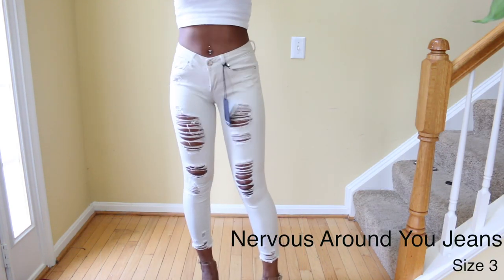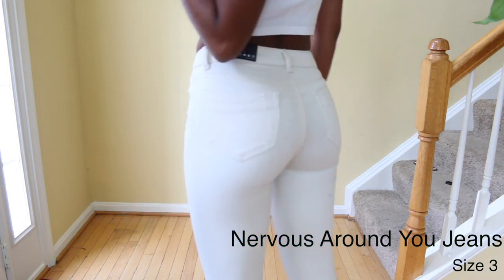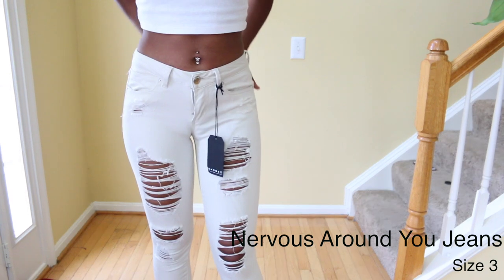Next are the Nervous Surrounding jeans, and these aren't as high waisted as the other jeans. They're also kind of like capris where they come a little bit higher. These don't have as much stretch as the other jeans, but they're still really cute.